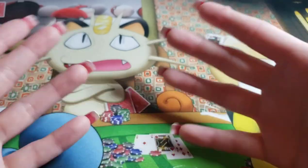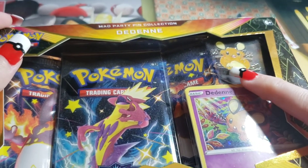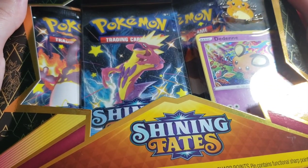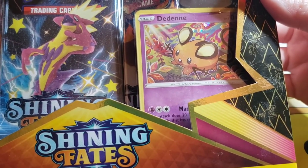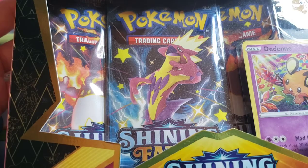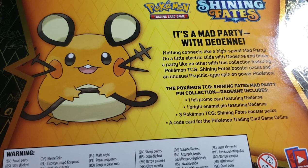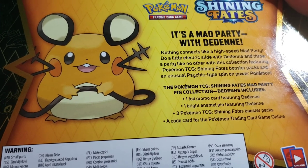Next pack — we are opening our first ever Shining Fates. I love this pin so much. The Shining Fates — this is a Shining Fates Dedenny pack. It's so adorable. Boys and girls, we got a special Dedenny pin. It's so cute. It also comes with a Dedenny promo card and three Shining Fate booster packs. Let's open this sucker up and see what we get. It's mad party time with Dedenny — nothing connects like a high-speed mad party.